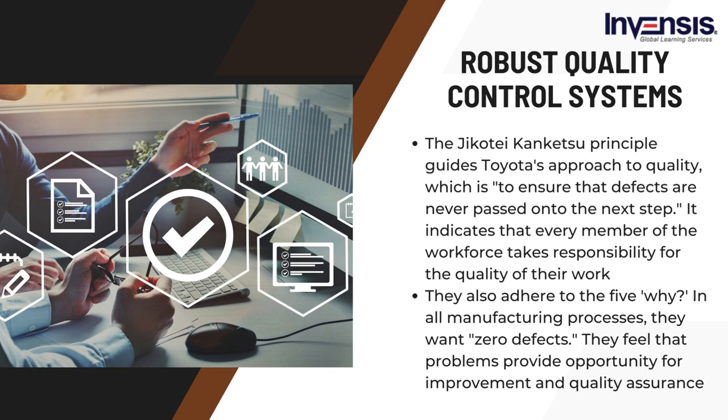Toyota also adheres to the 5 Whys methodology. In all manufacturing processes, they aim for zero defects. They feel that problems provide opportunity for improvement and quality assurance. When anything goes wrong, it is crucial to identify the underlying reason so that it may be corrected and avoided from occurring again. Therefore, they ask why five times in every matter.